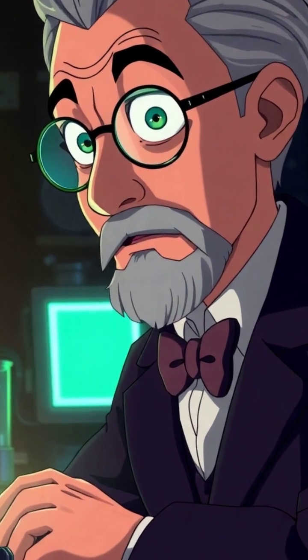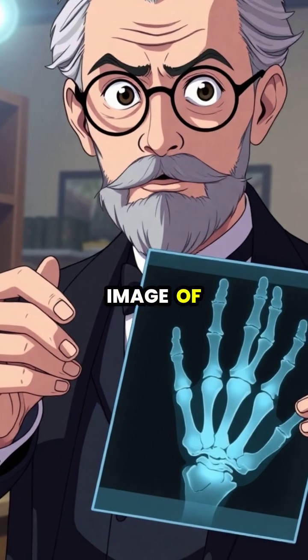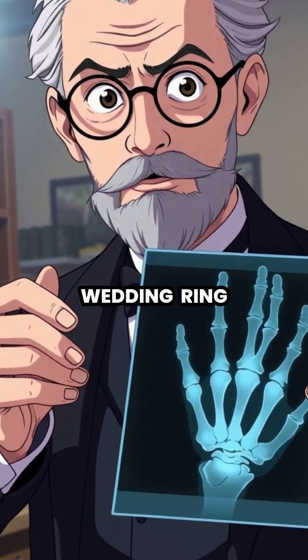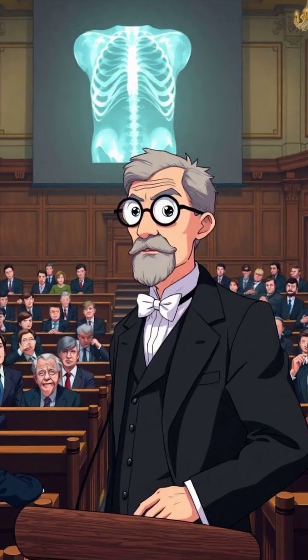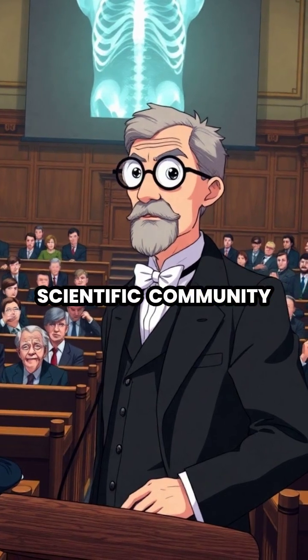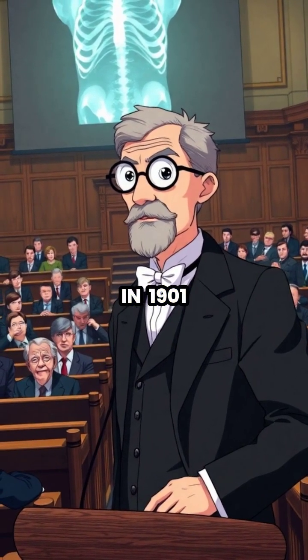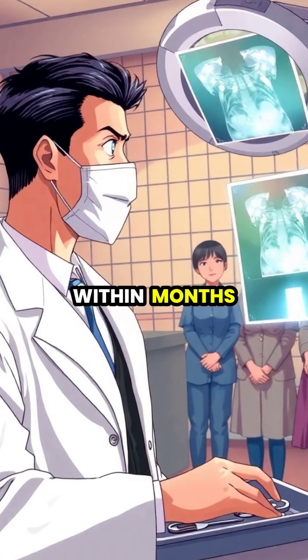In one of his most famous experiments, Röntgen captured an image of his wife's hand, clearly showing her bones and wedding ring, creating the first human X-ray photograph in history. News of Röntgen's discovery spread rapidly throughout the scientific community, and he was awarded the first Nobel Prize in physics in 1901, forever cementing his place in scientific history.